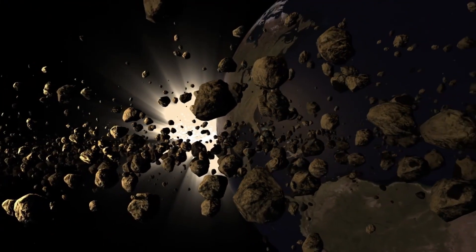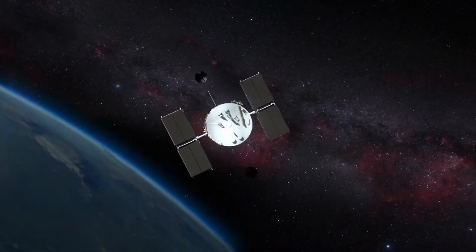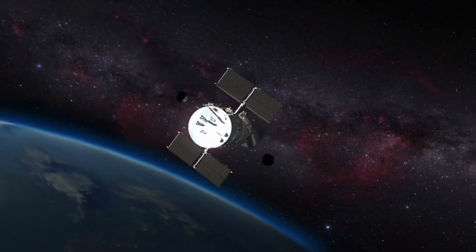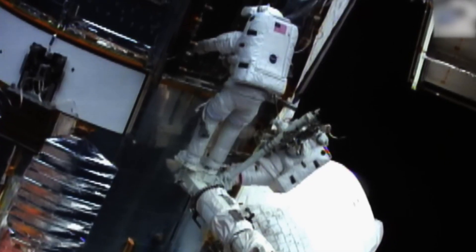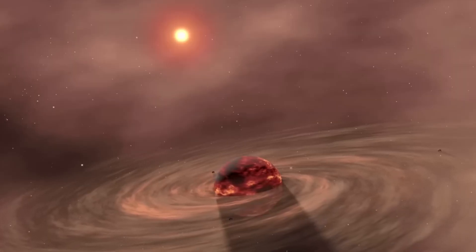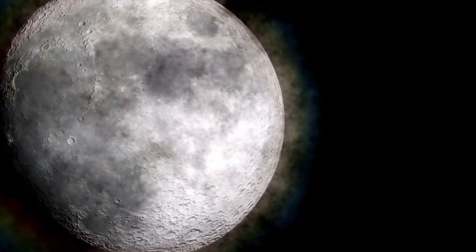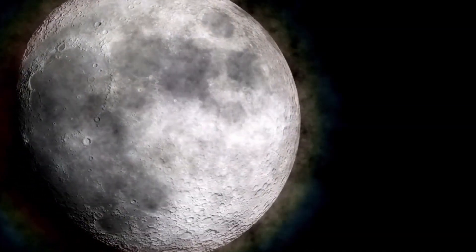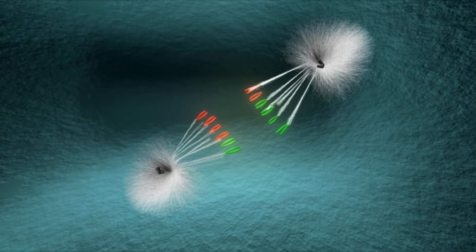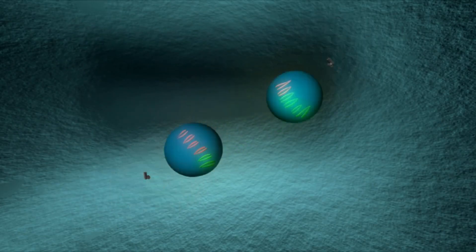Saturn is also home to a diverse family of moons, each with unique characteristics. Titan, the largest of these moons, has been a particular focus of interest. With its thick nitrogen-rich atmosphere and surface lakes of liquid methane and ethane, Titan is a world that defies expectations. While missions like Cassini have provided in-depth studies of Titan, Hubble has contributed valuable observations, such as monitoring changes in its atmosphere and surface features.